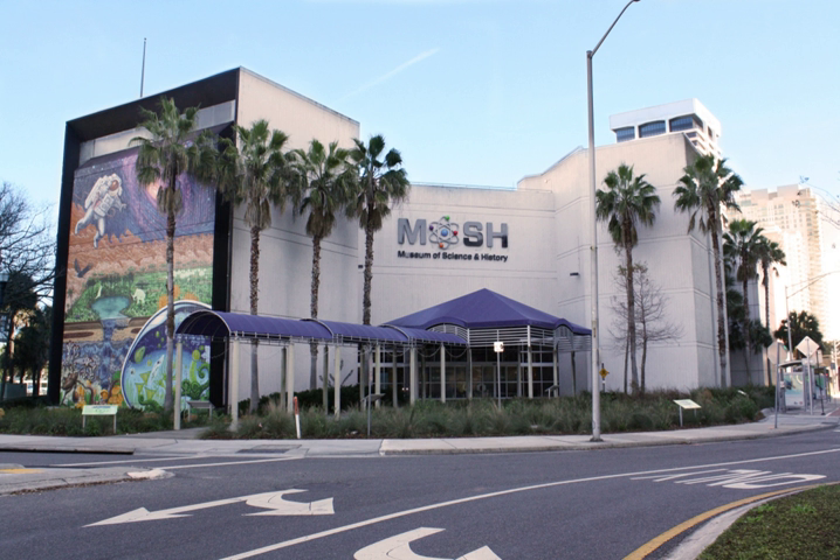In 2010 the planetarium was upgraded with a new projector, sound system, and interior work, and renamed the Brian Gooding Planetarium.